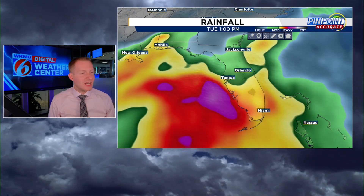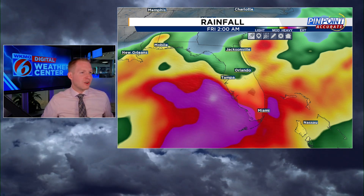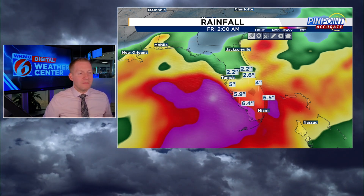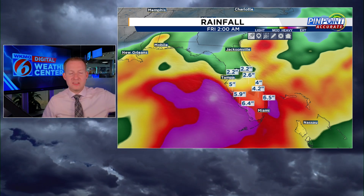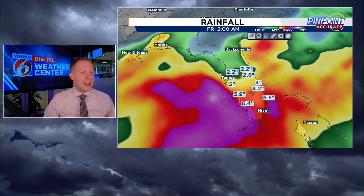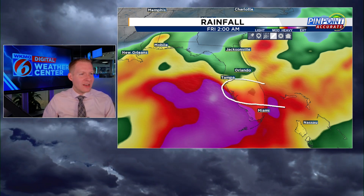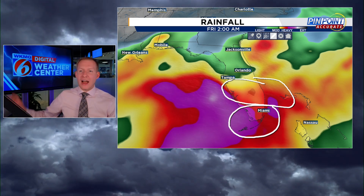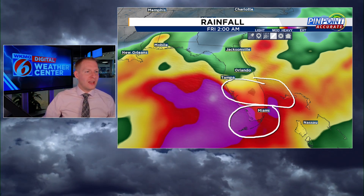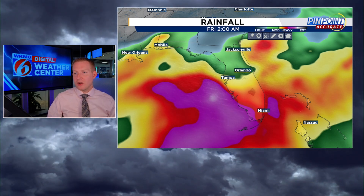We'll take this out through the middle and latter stages of next week, through Thursday — this is the European model rainfall amounts. The darker reds and yellows show where we'll look for flooding. Four, five, or six inches might not sound like a lot, but global models typically underdo it, so we could close in on 10 inches — some higher-resolution models are already showing that. The heaviest rainfall corridor likely falls right in here, maybe extending down into Miami and the Keys. The general rule heading into next week: watch south of Orlando, maybe Tampa south, for that flood threat. Drier air coming into north Florida should help push everything toward south Florida.